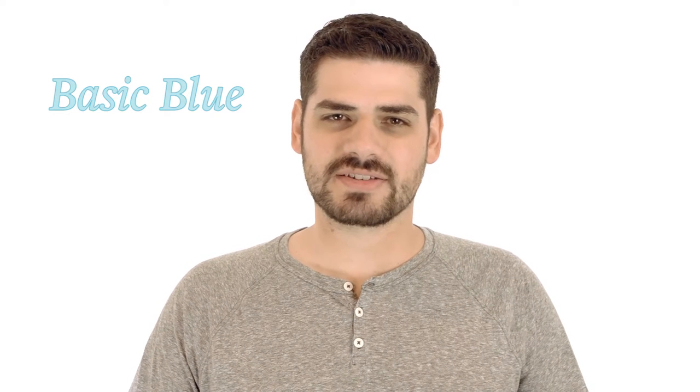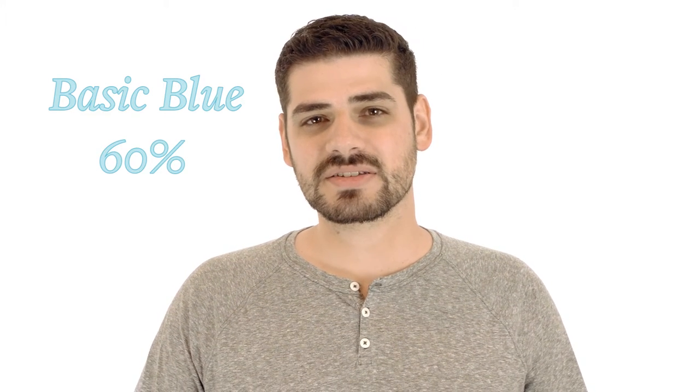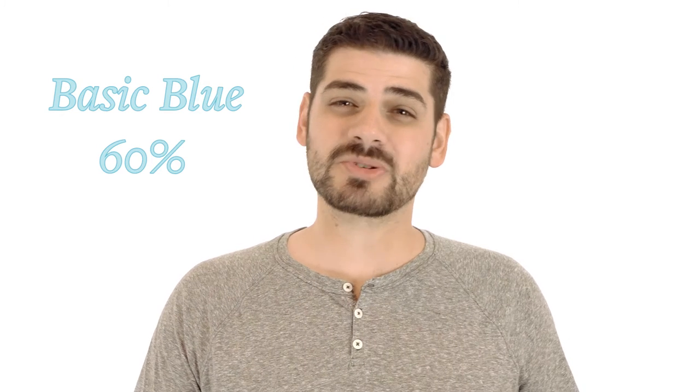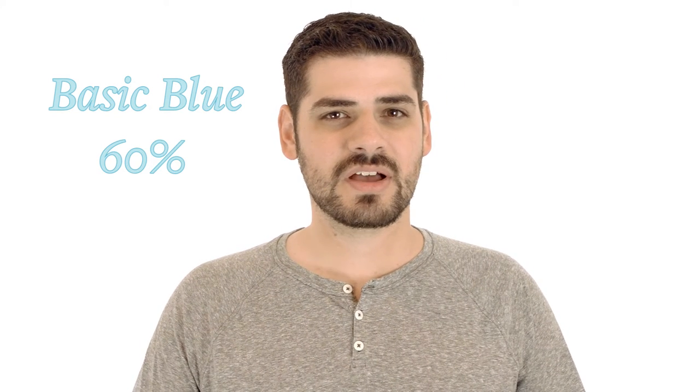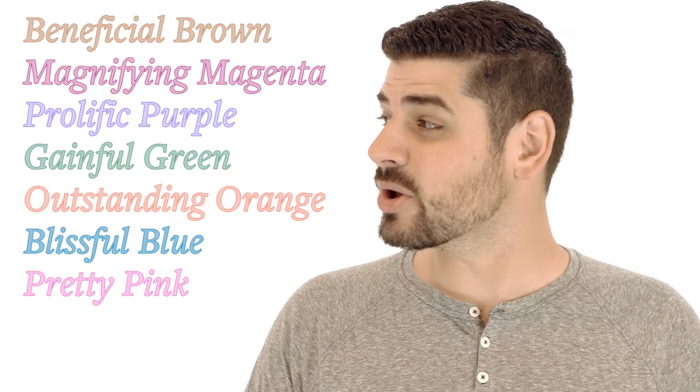Basic blue is the default task color, so it's no surprise that it makes up roughly 60% of all tasks created. By comparison, seven other colors — that's almost half the available color options — are each used less than 1% of the time. They say 1 is the loneliest number, so does that make these the loneliest colors?